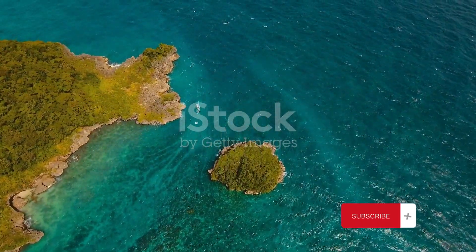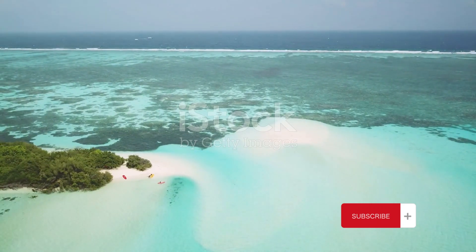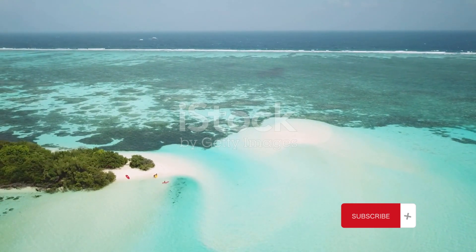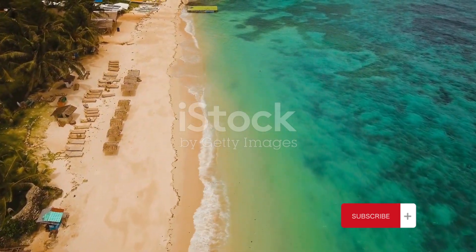Our voyage to Socotra is a journey into the extraordinary. As we approach, the island's unique landscape unfurls before us, a testament to the resilience and adaptability of nature.